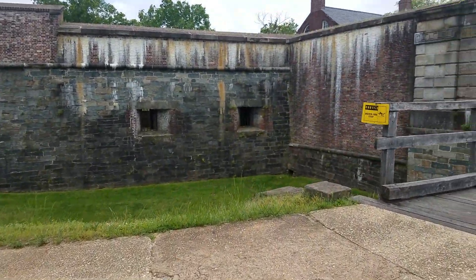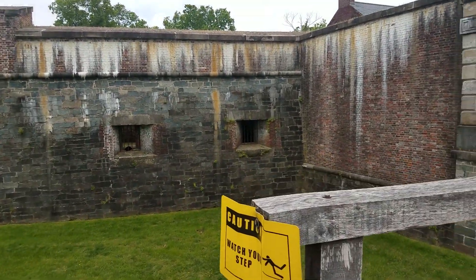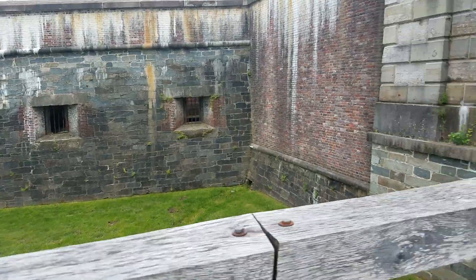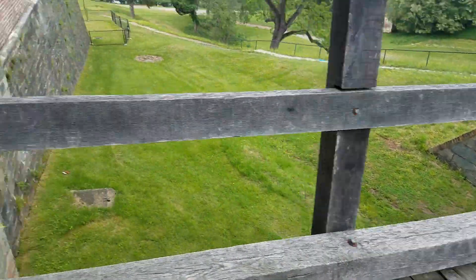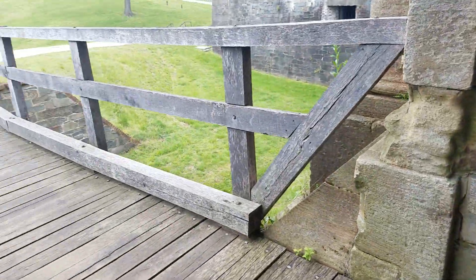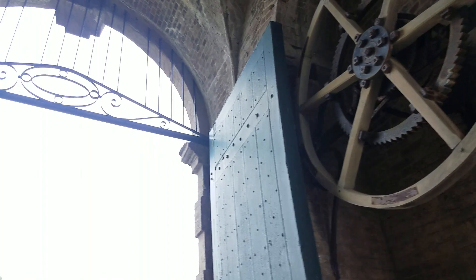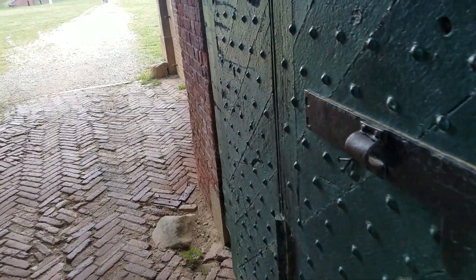Alright guys, here we are at the entrance. It's a pretty cool spot. Those windows right there have guns behind them — little small rooms. This used to be a drawbridge a long, long time ago, and this is the mechanism right here they used to make the drawbridge come up and down.